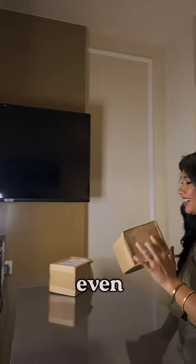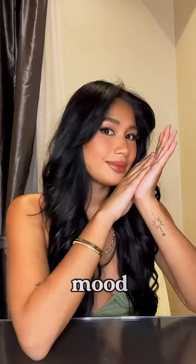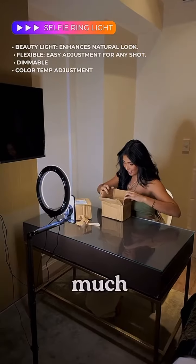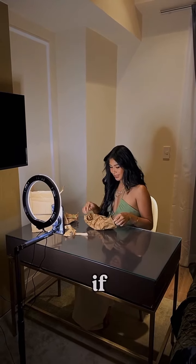Lighting is a must-have for getting that flawless and even glow. It's adjustable so you can tweak the brightness and color temperature to match any mood. This combination makes my content creation process so much easier and professional — this setup helps me stay creative, cool, and perfectly lit.